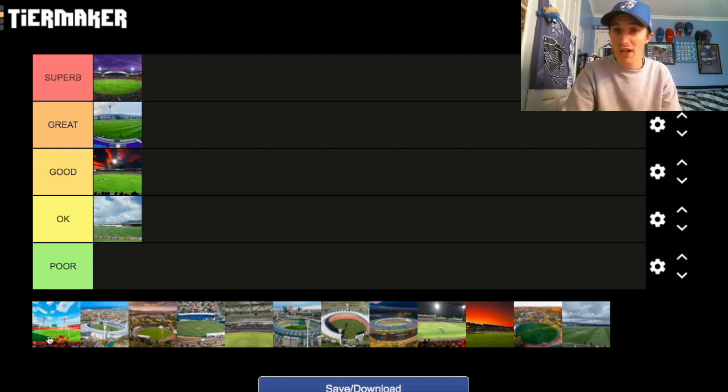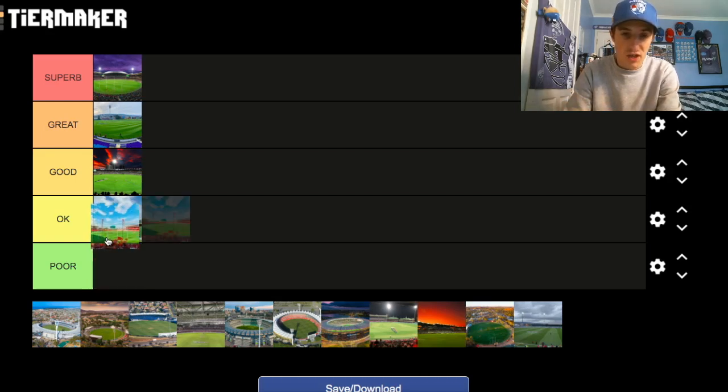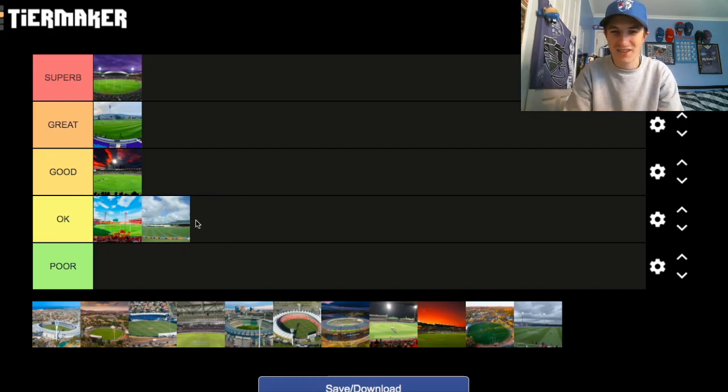Moving on to Giants Stadium, originally known as SCOTA Stadium I think, and also known as Spotless Stadium. I was actually supposed to go there last year, but couldn't due to COVID. The atmosphere during the 2016 prelim against the Dogs and the Giants was great, but from afar it doesn't look like the greatest stadium. It's probably only in the Okay category — I just don't like the design, the lights are a bit weird, the scoreboard is behind the goals, and it's a bit of a funny shape. It's not the worst, but only Okay for me.